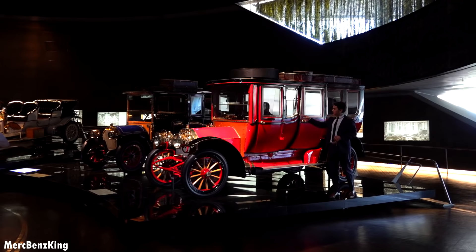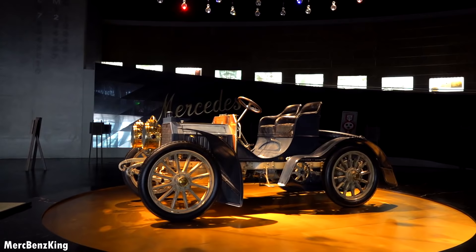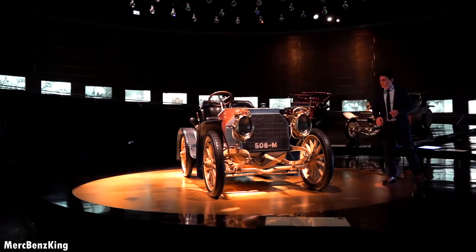And that is the first sports car which the Austrian diplomat received from Daimler and Maybach. As you can see, it is really focused on the driver. The center of gravity is also very low, so a real sports car was born.